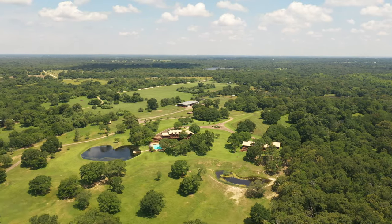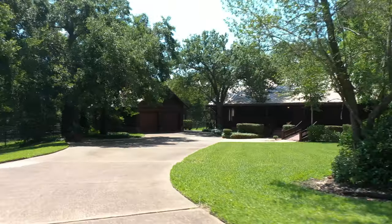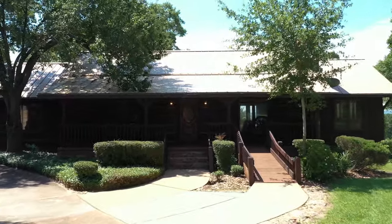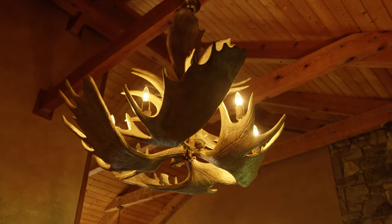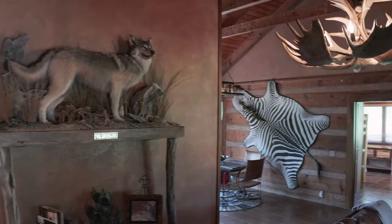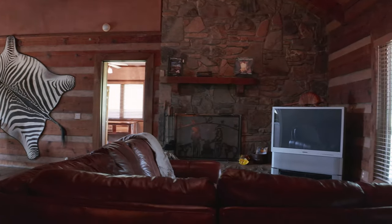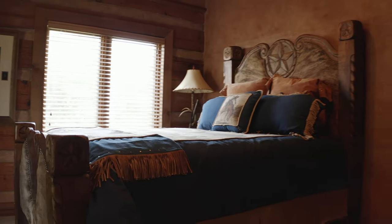The guest home is a smaller version of the main house with identical building materials and matching furnishings. It offers 2,400 square feet of living area with four bedrooms, a dining room, living room, downstairs bedroom with a kitchenette, two-car garage, and rear deck offering fantastic views.